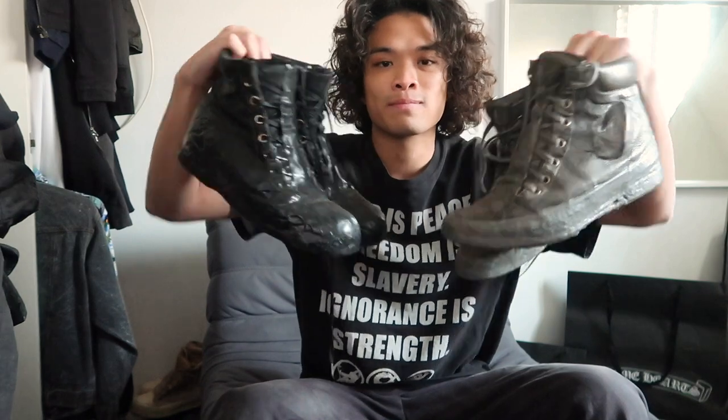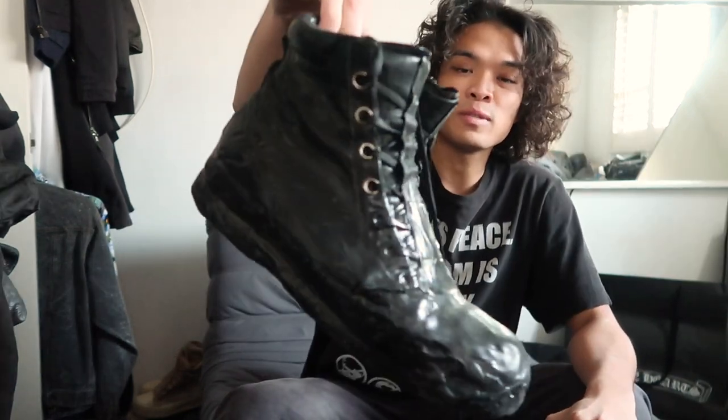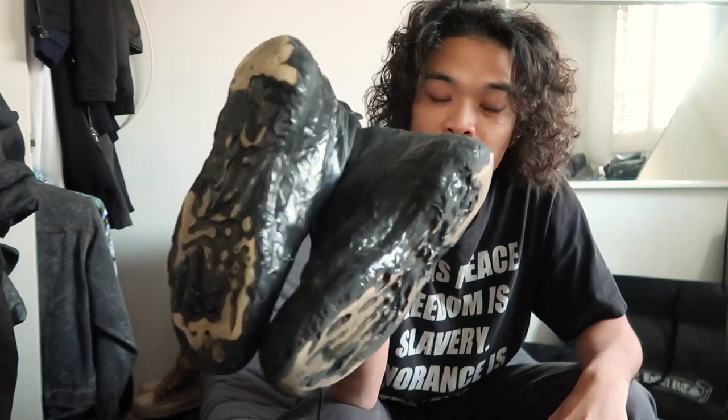The next two pairs I'm gonna get into are very similar to the first one. These are my favorite shoes, so here are the Drip Sneakers in the all-black colorway — really nice black horse leather upper with black drips going down. As you can see, I beat these like crazy. I wore these for a year straight.